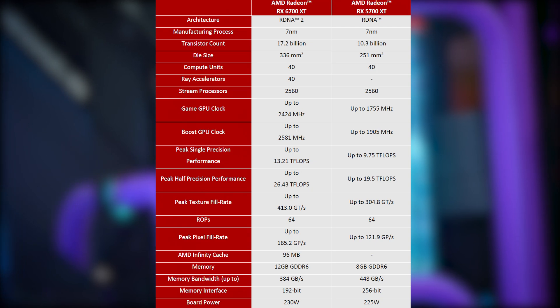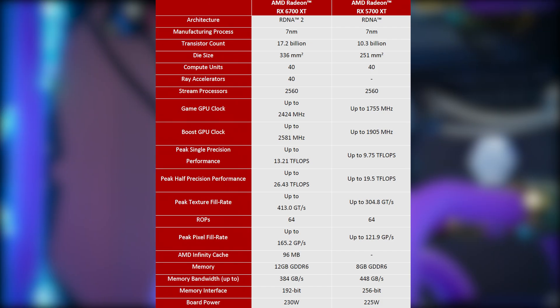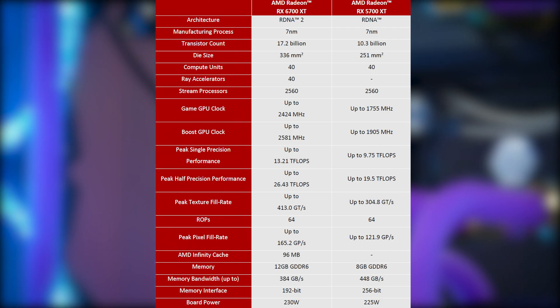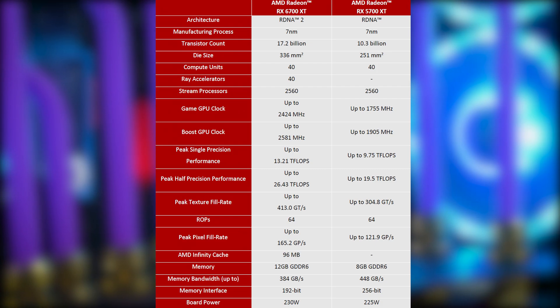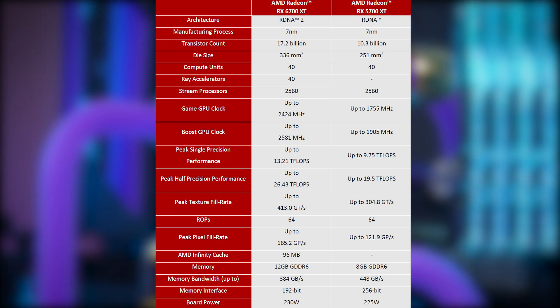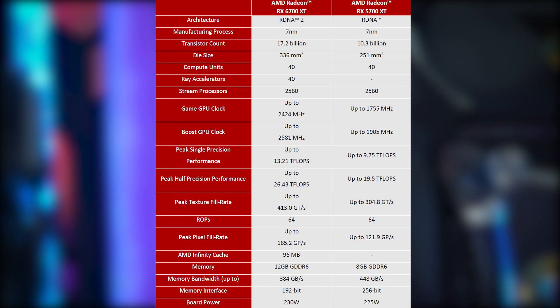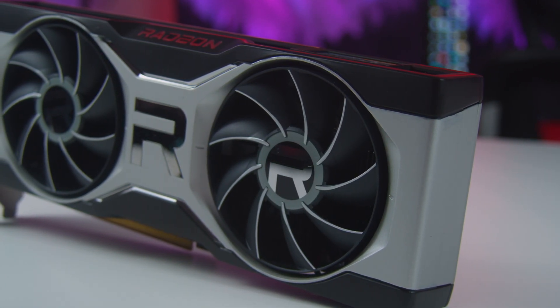Spec-wise, over its predecessor the RX 5700 XT, the 6700 XT now features RDNA 2 architecture — both on 7 nanometer — a boost clock of up to 2,581 megahertz, and a board power of up to 230 watts. One thing I find really interesting as a content creator is the 12 gigabytes of GDDR6 memory, up from 8 gigabytes. As this card falls within a similar price range as the current market price of the 3060 Ti, users should pay close attention to the 1440p results, as well as OpenCL performance due to its high memory.